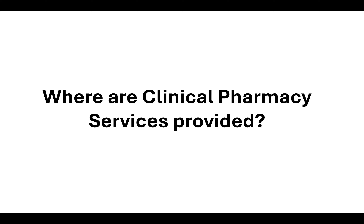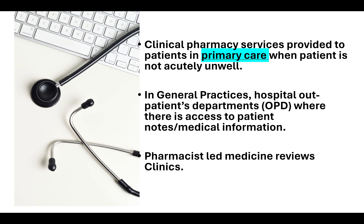The next question is: where are clinical pharmacy services provided? Clinical pharmacy services are provided to patients in a primary care setting when the patient is not acutely unwell — for example, in general practice settings and in hospital outpatient departments, where there is access to patients' notes and complete medical information so that decisions can be made about their medication therapy.